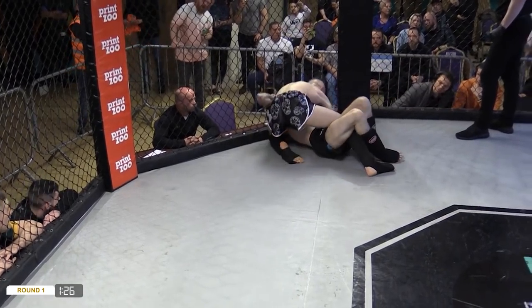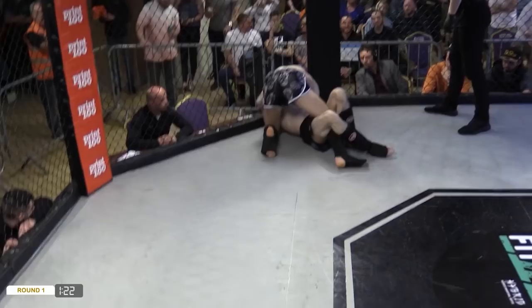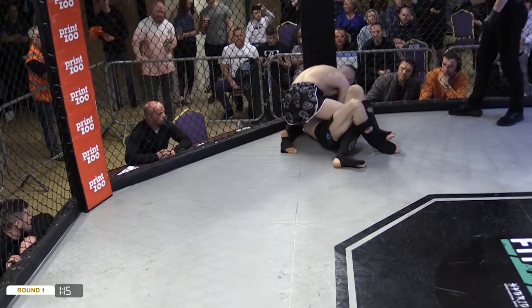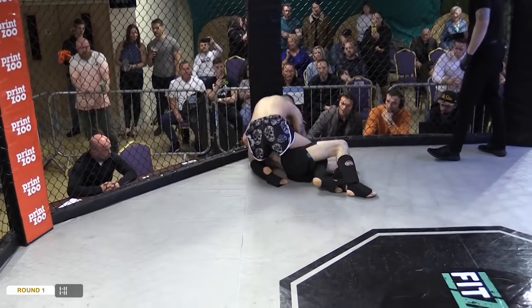He might go for a reverse Kimura position. Is he going for a key lock? We've got a potential submission here — good work. He can tie them hands together, wrist control, figure four. Nice body shot.